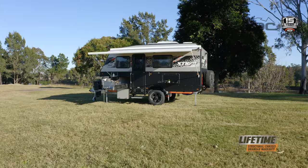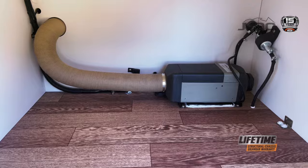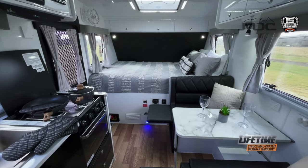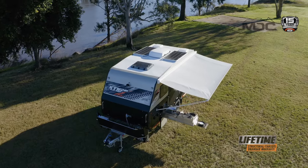Off-grid warmth is provided by a diesel heater as standard — the smartest way to keep warm in winter. You'll be able to camp longer into the colder months in total comfort, and the air conditioning will keep you cool in summer.